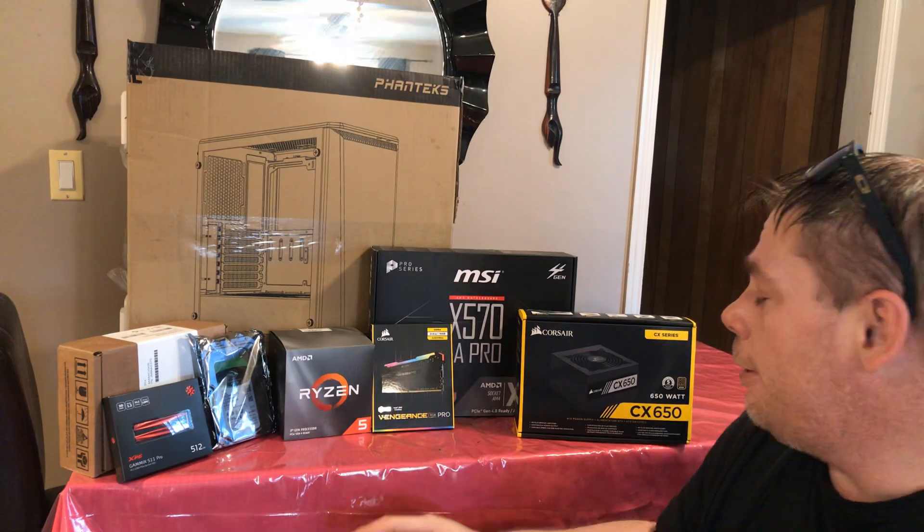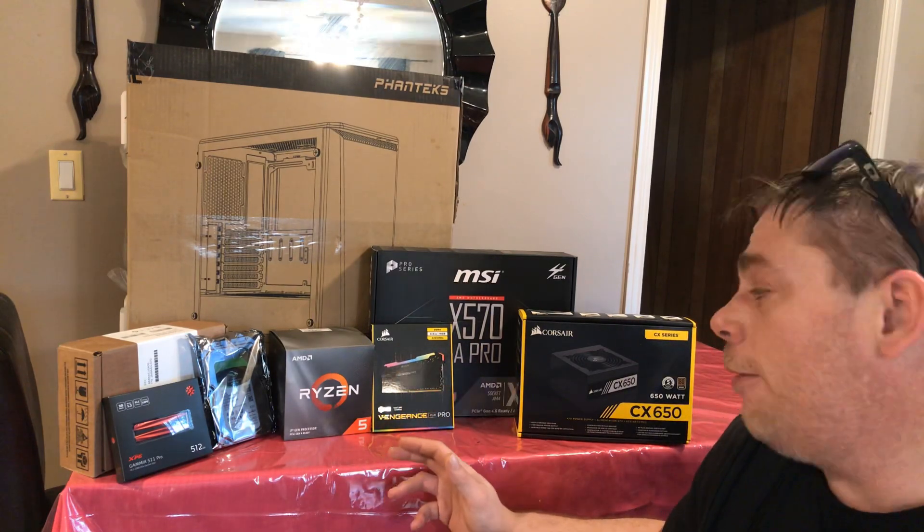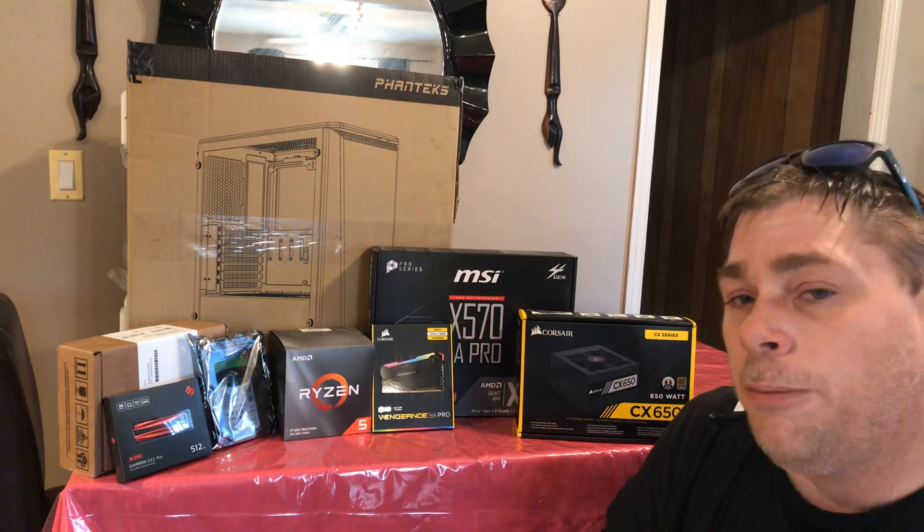For this build we went with the Corsair CX 650W power supply and some Corsair Vengeance RGB Pro memory.